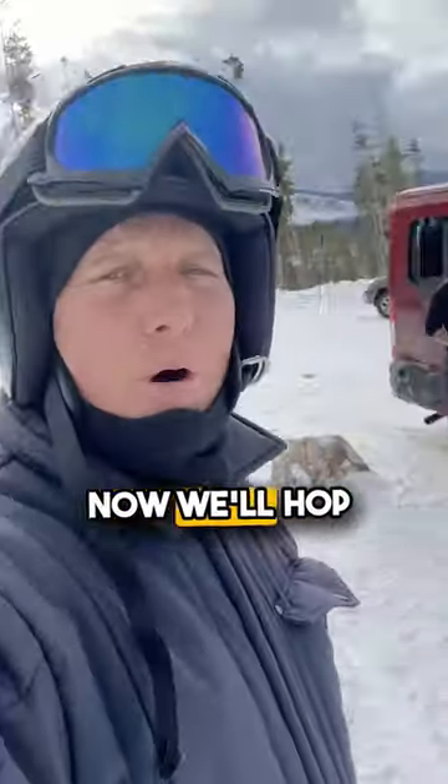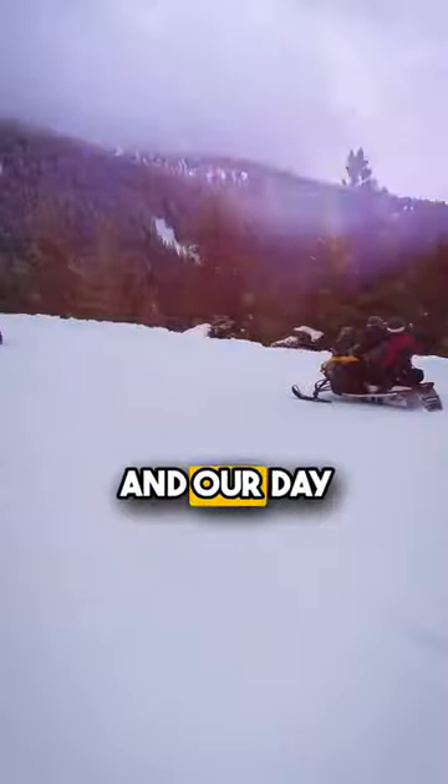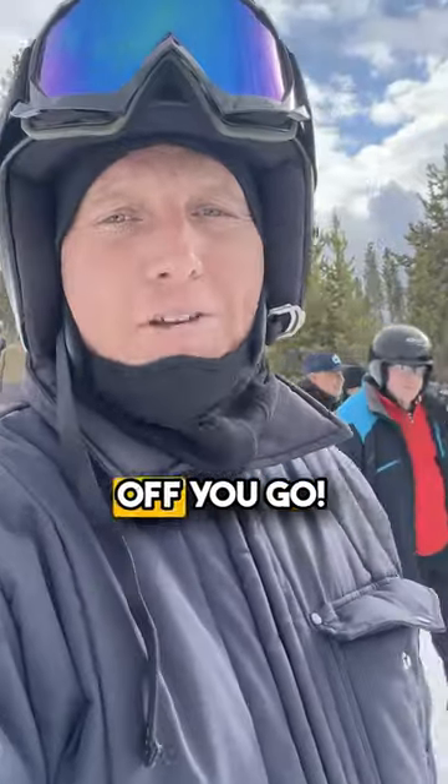And that's it. Now we'll hop back in the van — it'll take us back to headquarters. You get changed and our day and rental fun sled is all done. I highly recommend the unguided trip out of Grand Adventures Hideaway location. Lots of fun, great trails. Off you go — we'll be right back tomorrow.